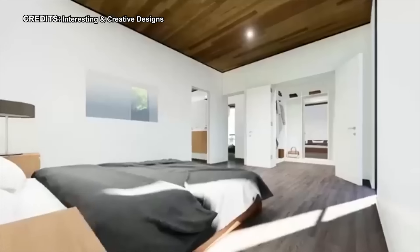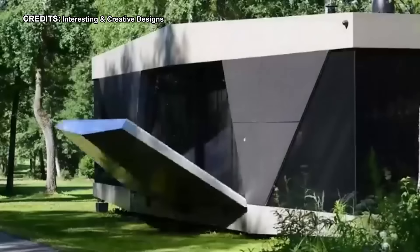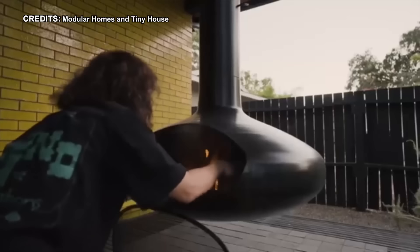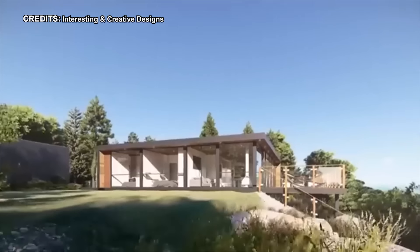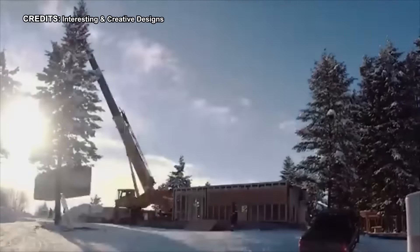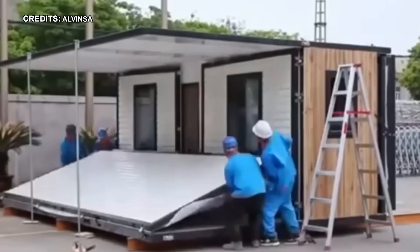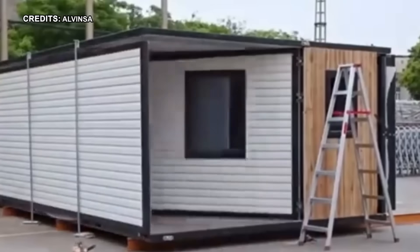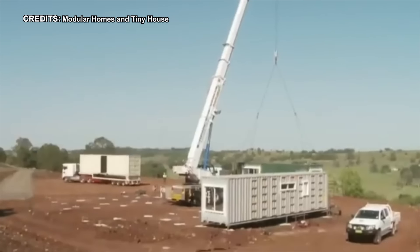So there you have it — the top 5 contenders for your very own portable Amazon abode. Whether you're a nomadic adventurer, a weekend glamping warrior, or just need a backyard getaway pod, there's a perfect option out there waiting to unfold. But hey, this is just the tip of the prefab iceberg. If none of these quite hit the bullseye, keep on searching. The world of portable housing is booming, and with a little digging, you're bound to unearth your dream dig.